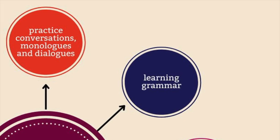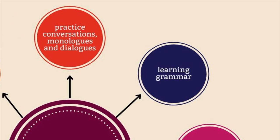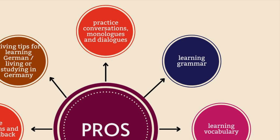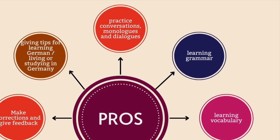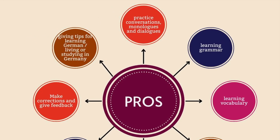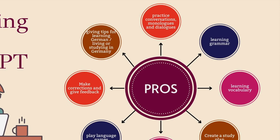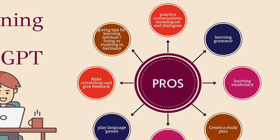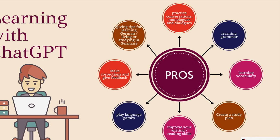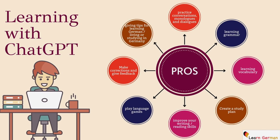So there are a lot of advantages of learning a language with ChatGPT. You can practice conversations, monologues, dialogues. You can learn grammar with examples and exercises. You can get tips for learning something, for writing an exam, or maybe for living or studying in Germany. You can learn vocabulary, get your texts corrected and get feedback. You can also play language games, improve your writing or reading skills, and ChatGPT can also create a study plan for you.